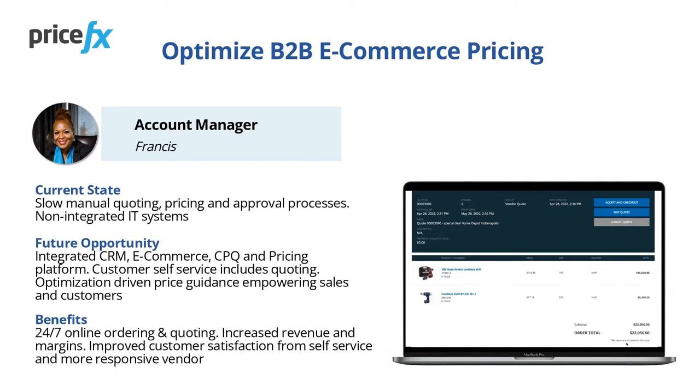You will see the benefit of the integration of internal systems, including e-commerce, linked to CPQ and pricing platforms. It will enable customer self-service enhanced by quoting and optimization-driven price guidance, empowering sales and customers.